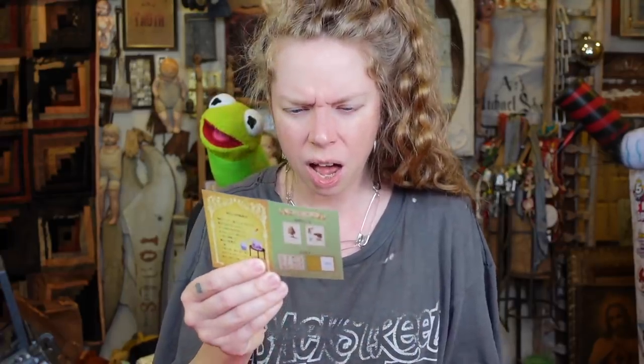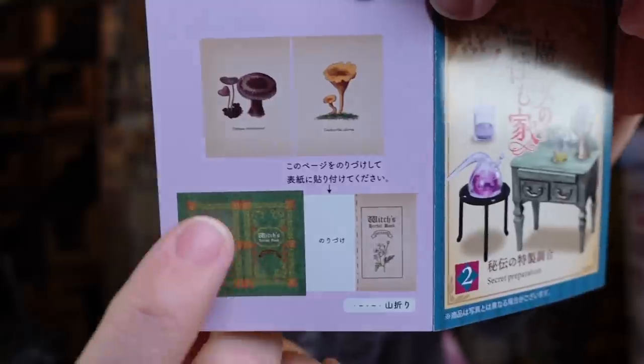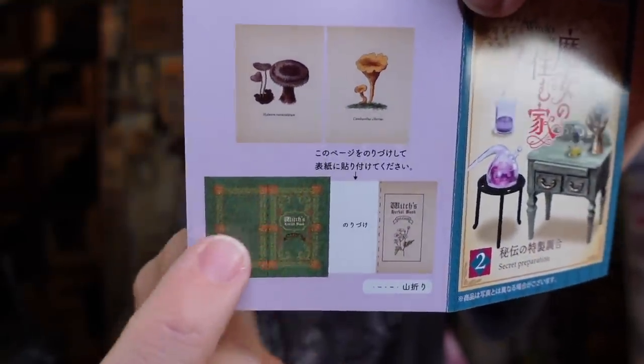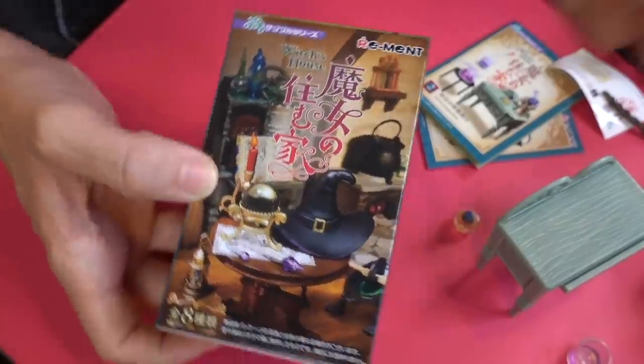There are no stickers for this one, which I am not sad about at all. Affixing stickers always makes me nervous because I'm scared I'm not going to put them on straight or get them centered. This comes with what is supposed to look like a book — so these are pages for the book and then the bottom piece is like the cover and interior lining, all pictures of what appears to be mushrooms and fungus. That is pretty amazing! We're not even halfway through all the boxes.